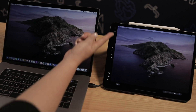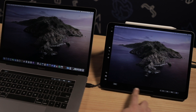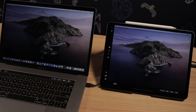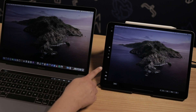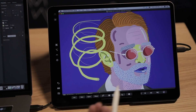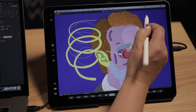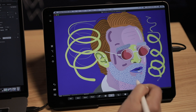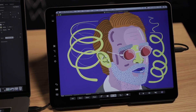Far and away, the most exciting addition here, however, is actually on the Mac side. macOS Catalina brings second screen functionality to the tablet, letting it serve as an external monitor. The feature can be used wirelessly or tethered. With an iPad Pro, users can draw with the Apple Pencil, and there's also a handy Touch Bar-style menu that populates the bottom of the iPad display.